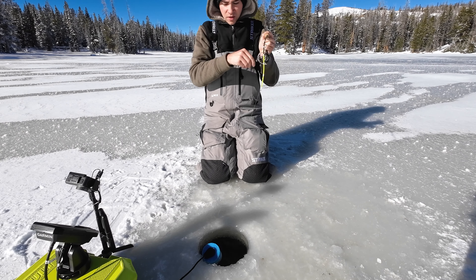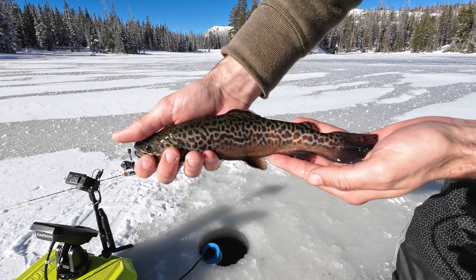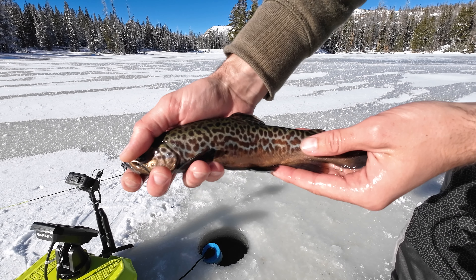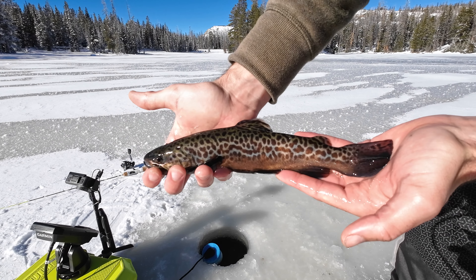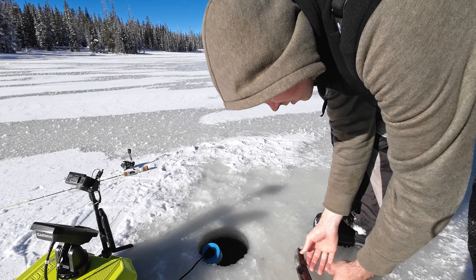There he goes - good hit. Nice tiger! Check that out, another beautiful tiger trout - dark pattern, brown belly, really pretty. He is ready to go.